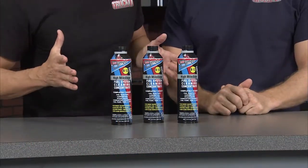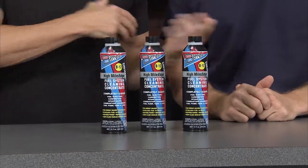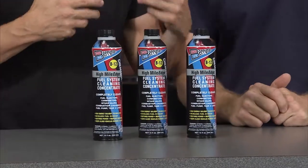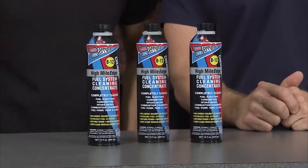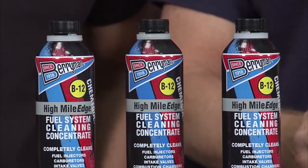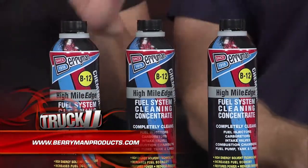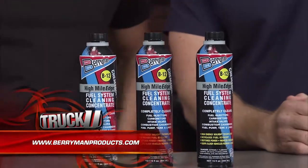This is the B12 Chemtool High Mile Edge from Berryman Products, specifically designed to clean out the entire fuel system on vehicles with over 60,000 miles in one full tank. Berryman's exclusive high-energy solvent technology cleans your injectors, carburetor, intake valves, and combustion chamber — burning up unused fuel residue and carbon deposits to give you better fuel economy and overall performance. It's also great for two- and four-stroke marine applications and small gasoline engines.